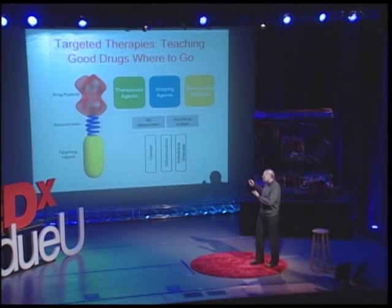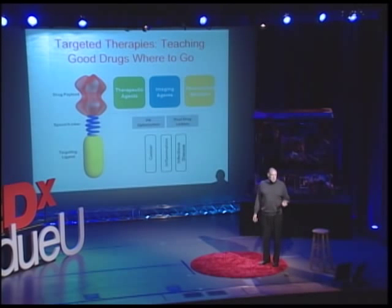The molecule at the top can be a therapeutic agent or it can be an imaging agent. The imaging agent can tell you where the disease is, how much of it is there, whether your disease is responding to your therapy — does it shrink or does it increase in size, and so forth.